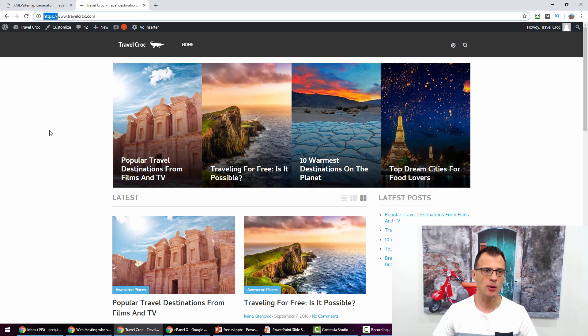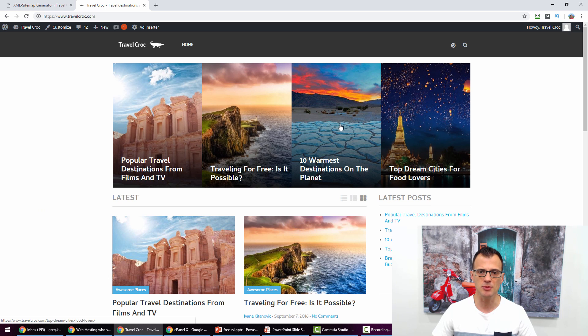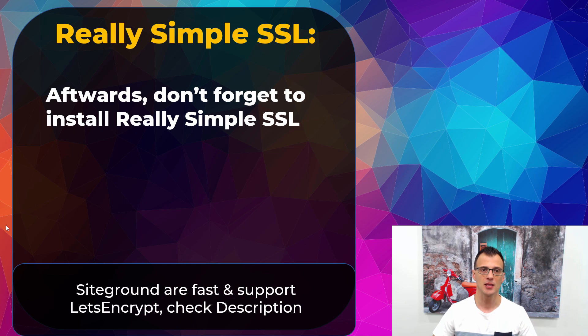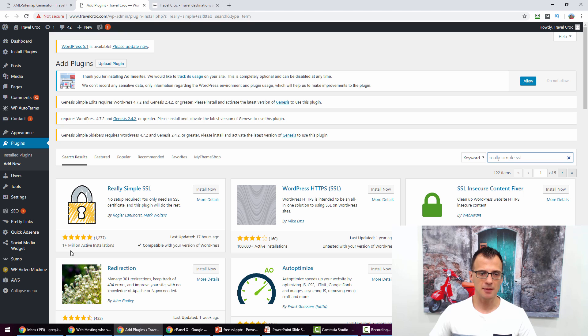However, you may still see a small warning icon indicating your connection is not fully secure. This is because images are still stored on the non-secure HTTP version of the website. There's an easy fix: you need a plugin called Really Simple SSL. Make sure you install it — I'm going to show you how right now. Log in to your WordPress admin panel, go to search plugins, and type in 'Really Simple SSL'.